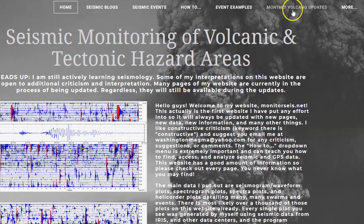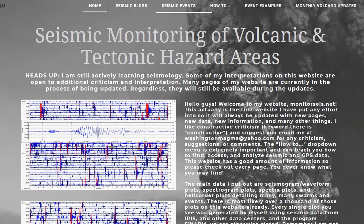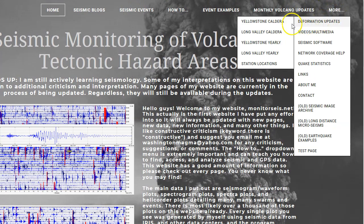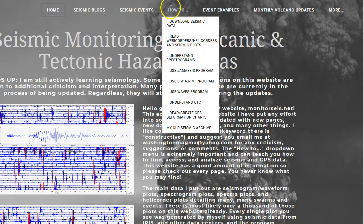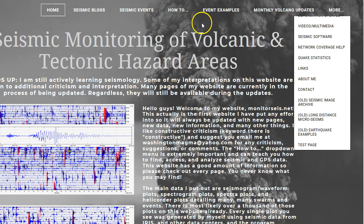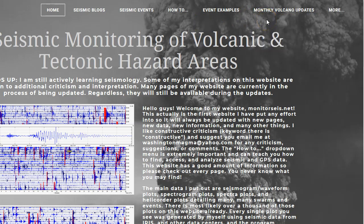My monthly volcano update I have not done yet — should be out in the next day or two. Also, in the 'More' dropdown menu, don't forget deformation updates. I am adding a new page for the Ridgecrest coastal volcanic field area, and I will update those deformation plots in just a few days along with the monthly volcano update.